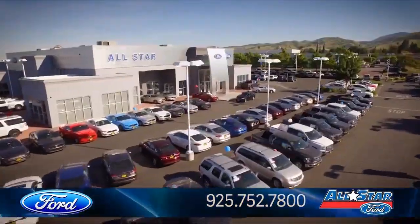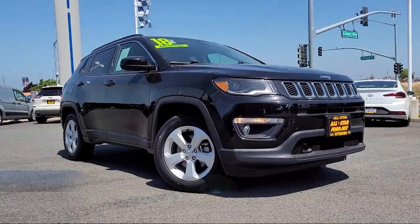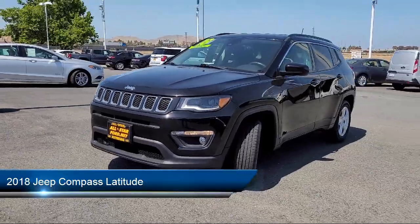Welcome to All-Star Ford, and here's a look at another one of our premium vehicles from our huge selection of cars, trucks, and SUVs. This vehicle comes equipped with auxiliary audio input,